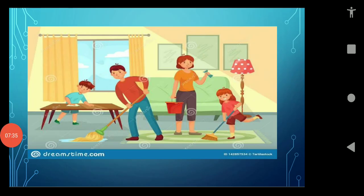A house is very important for us — we feel safe inside our house. It provides us protection and shelter. We should keep our houses and surroundings neat and clean. We should sweep and mop the floor every day. We should throw waste such as food scraps in the dustbin.